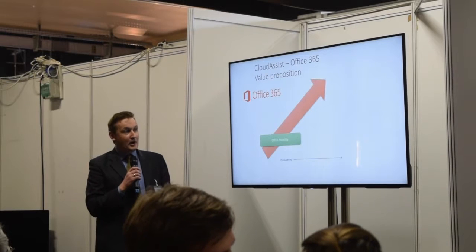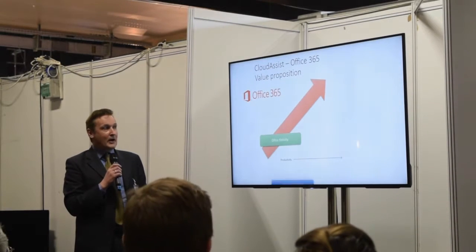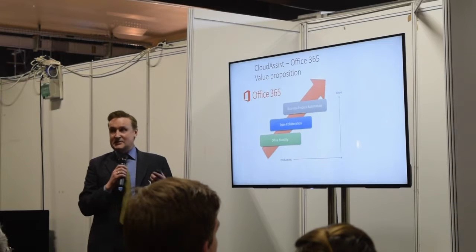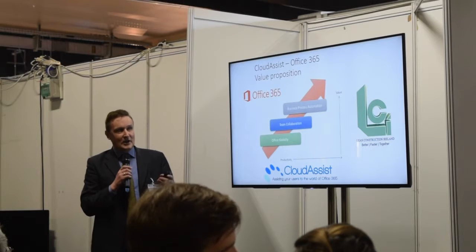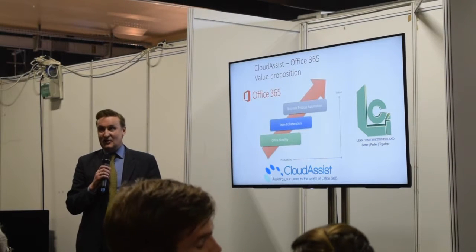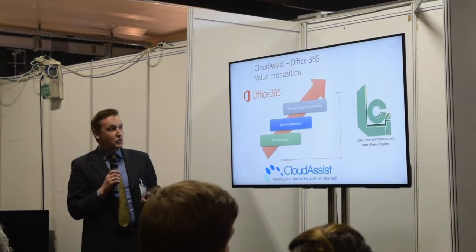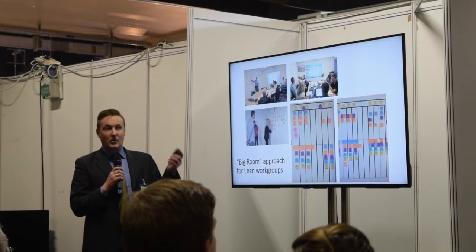What we did was go back to what we are doing today, which is helping companies become more mobile and more collaborative, but also automating their business processes. That obviously increases the value that Office 365 can provide. When we looked at Lean Construction Ireland, we understood that most projects in the construction sector are not in one building. Unlike a manufacturing situation where you can have a big room, we had to look at how we can replicate that in a virtual situation.